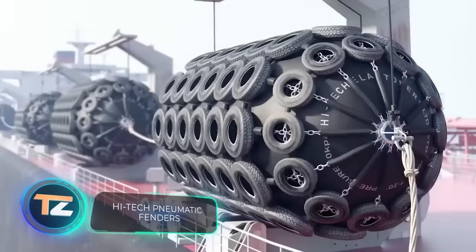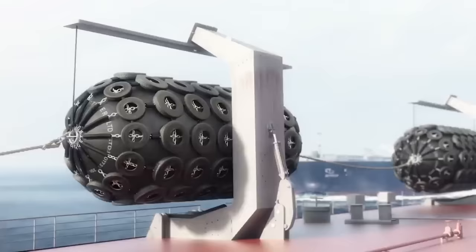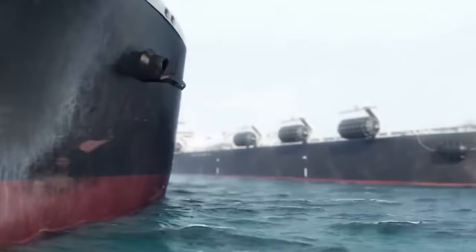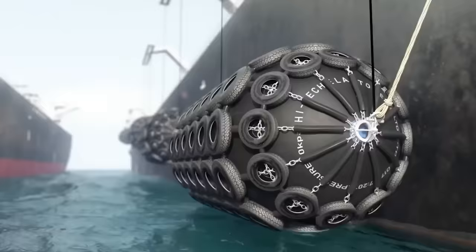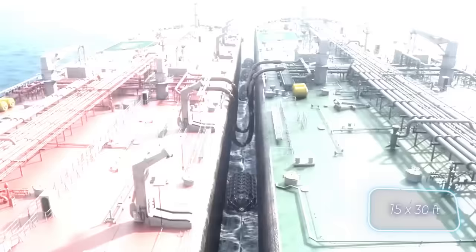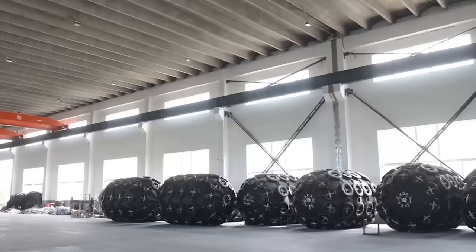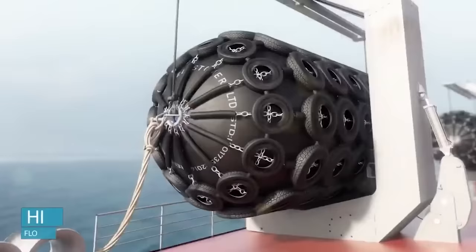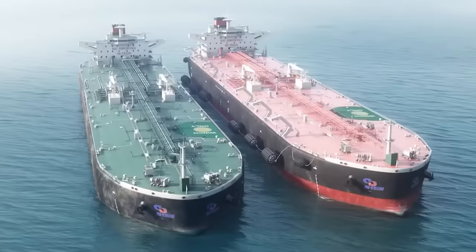Currently, approximately 80 percent of global goods are transported by sea, and by 2050 the demand for sea freight is expected to triple. That's why reliable classic fenders are still valuable. Interestingly, some models are now being made partly from recycled tires. The fenders from this manufacturer come in various sizes, with the largest being four and a half by nine meters. These fenders are built to withstand pressure of around 0.82 atmospheres, and as the number of customers grows, the fenders are customized to meet specific needs.